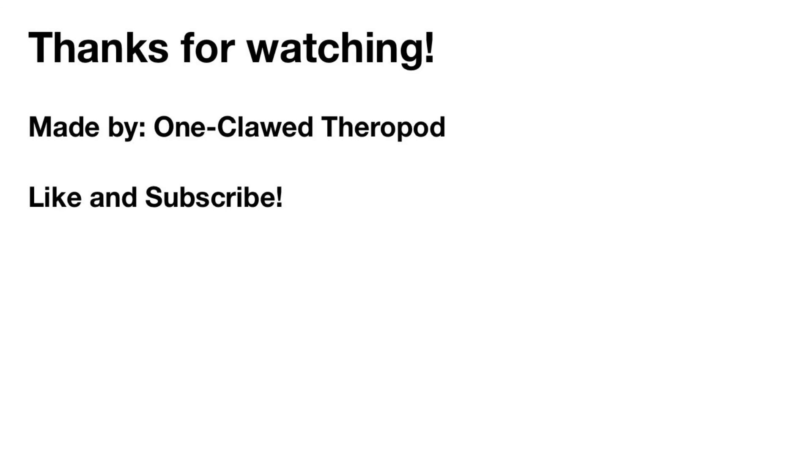Well, that was it for today. Don't forget to like and subscribe. Bye!